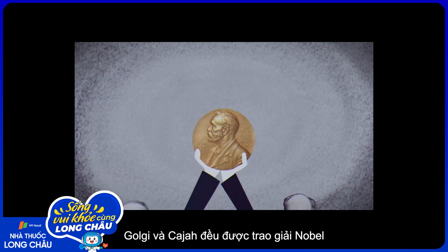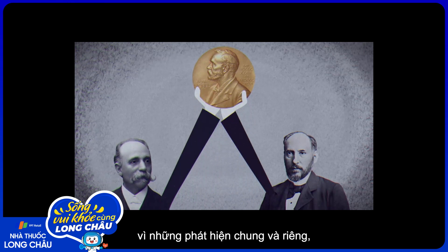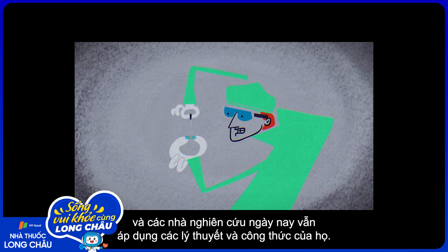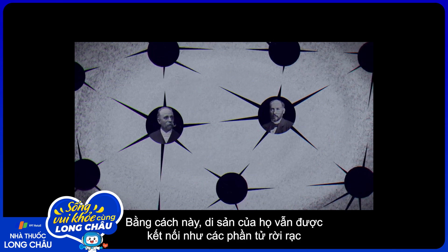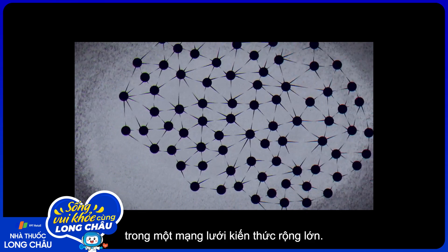Both Golgi and Cajal received the Nobel Prize for their separate but shared discoveries. And researchers still apply their theories and methods today. In this way, their legacies remain connected as discrete elements in a vast network of knowledge.